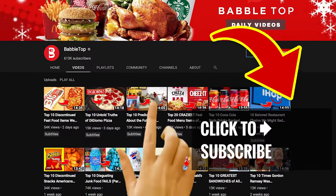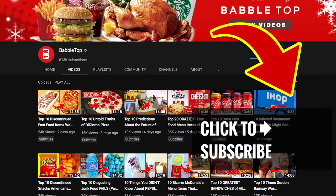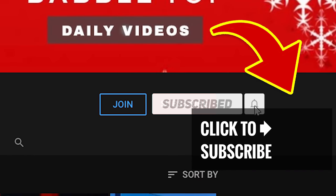Hungry for more? Tap or click for more great videos, hit that subscribe button and ring that bell to join our notification squad.